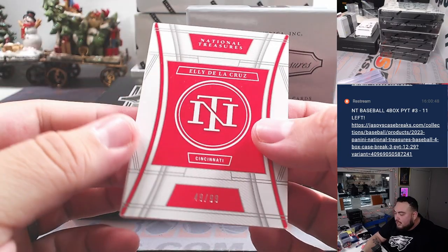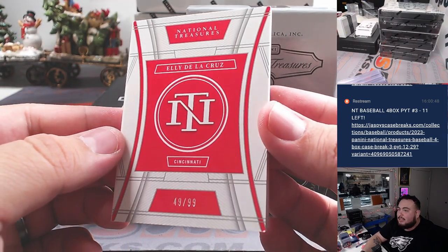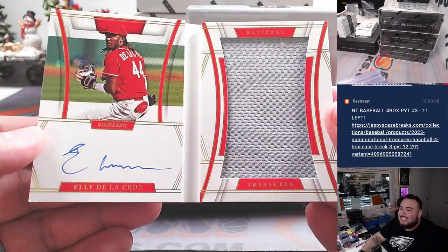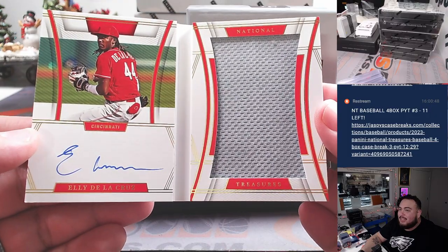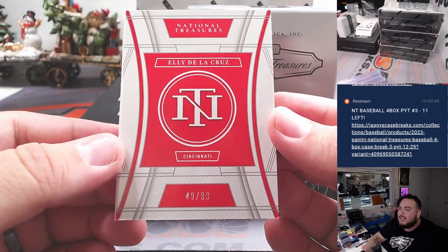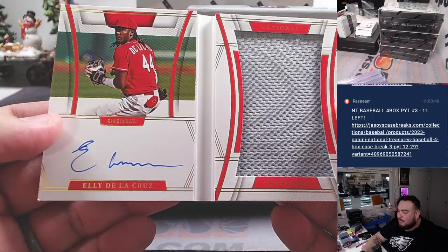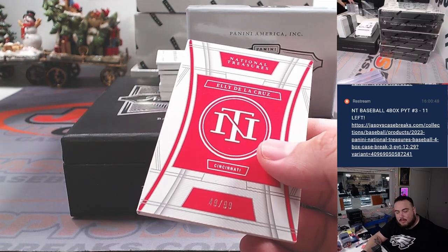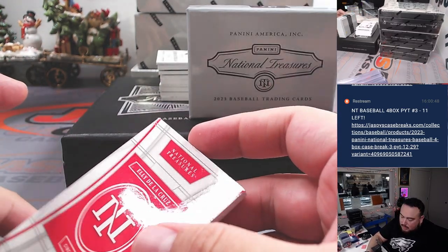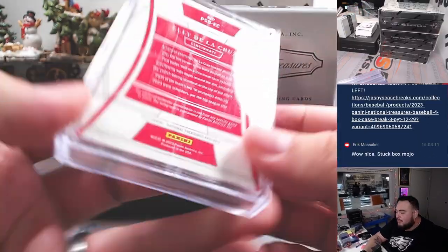First one — we got a card numbered to 99, and it's autographed, guys. How about an Ellie De La Cruz autograph booklet for the Cincinnati Reds going to Ryan — 49 out of 99. What a hit to start us off! Congrats Ryan, nice hit right there. Stock box mojo, Eric — I told you it's a real thing, man.